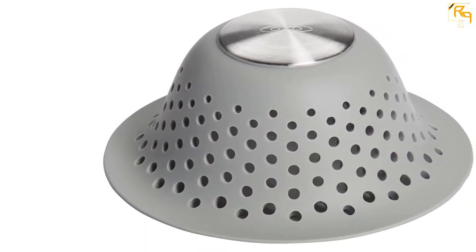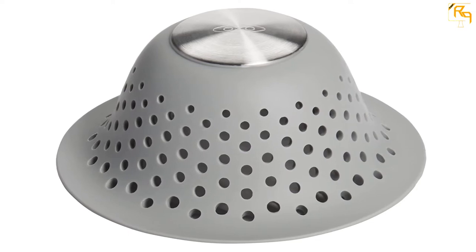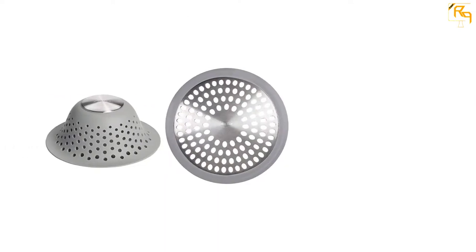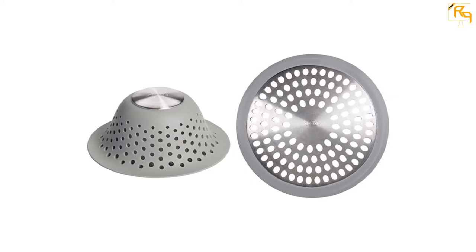An important feature of this shower drain hair catcher is that it features steel and silicone construction. Its edges sit flush and prevent hairs from going through. With this shower drain hair catcher, you can enjoy showering without fear of the hairs blocking the drainage. Finally, it weighs 2.72 pounds only.